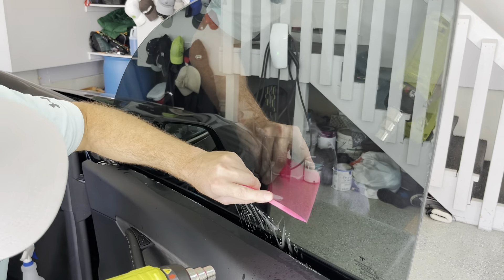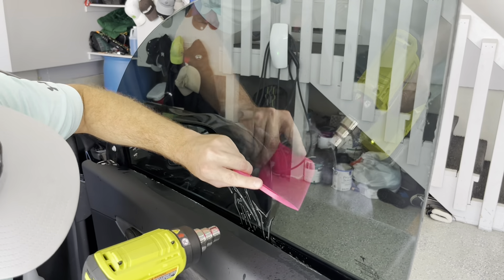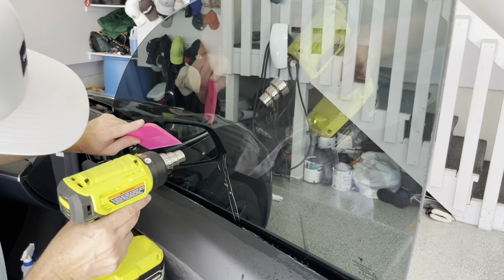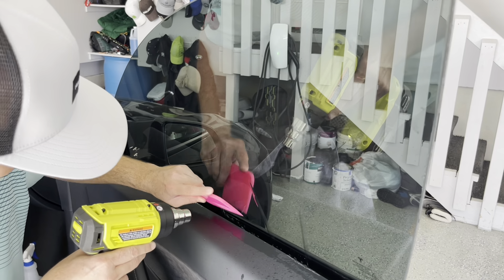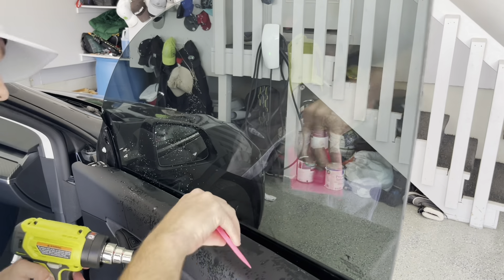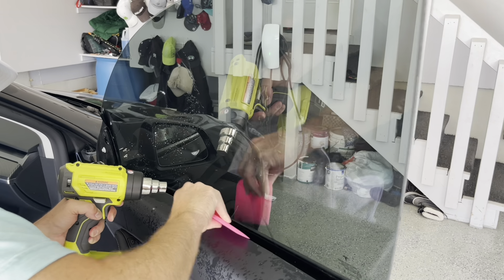Once I've squeegeed the water out to the sides and toward the middle, there are some fingers remaining in the center. Getting the heat gun on those really helps — I press out the water, heat them up, and press them down. That helps them stay down and really form to the shape of the glass.